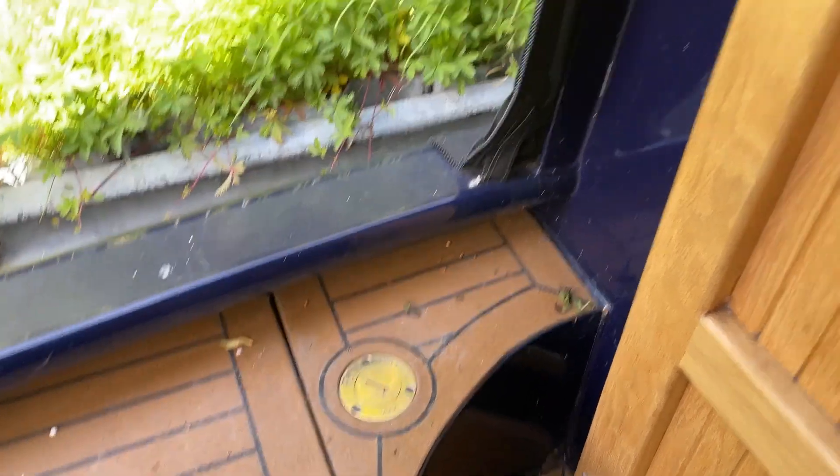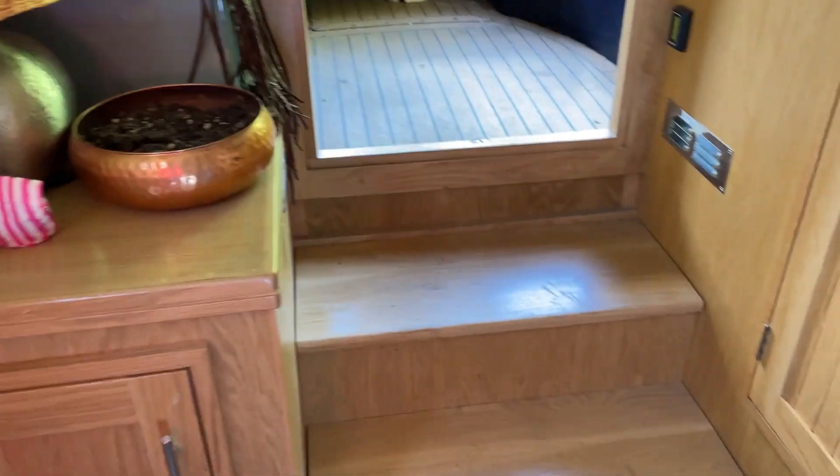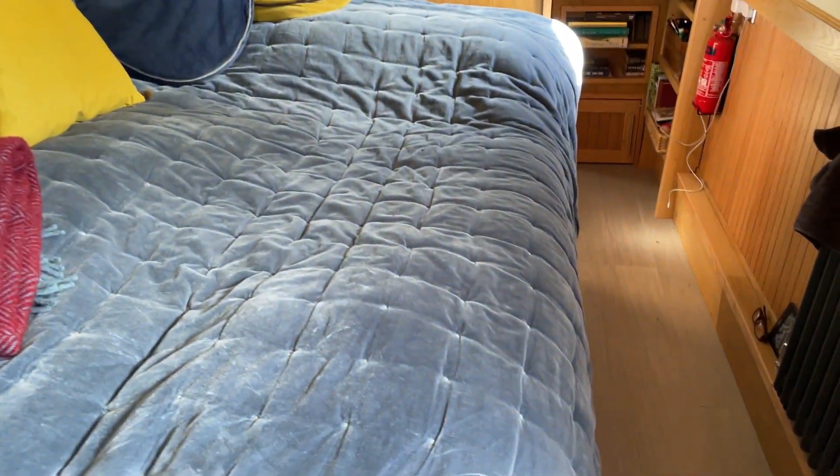This is where we fill up with water. Coming into the bedroom — we've got a quite decent-sized wardrobe cupboard there, and another cupboard down here. There's clever storage under the steps as well, so we can put things under each of the steps all the way through the boat. This shows us how much water we've got at any one time.